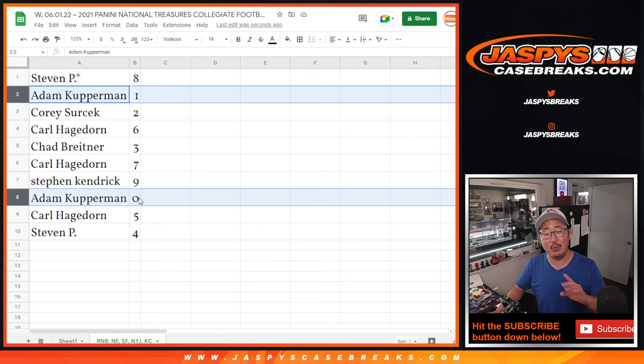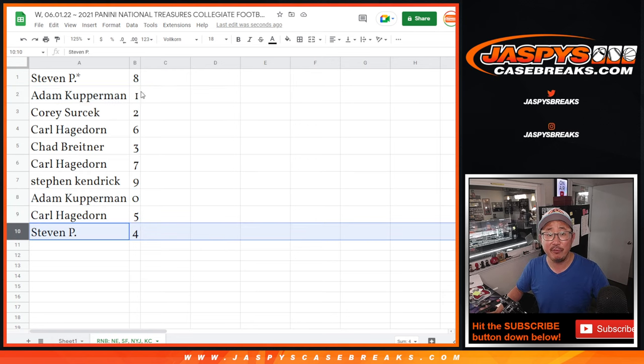Zero gets you any and all redemptions for those four teams down there in that bottom tab, including one-of-one redemptions. But Adam's got zero and one — his bases are covered. Carl with five. Steven P with four.